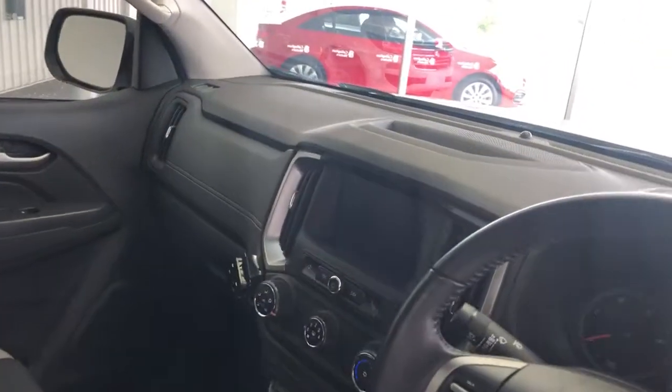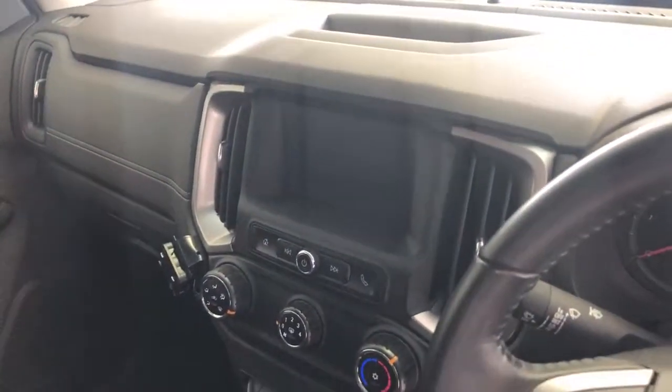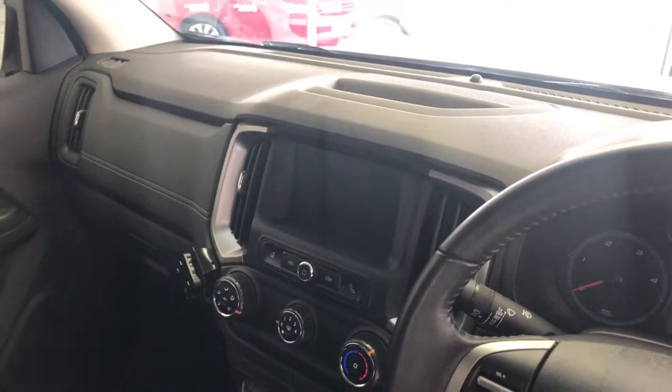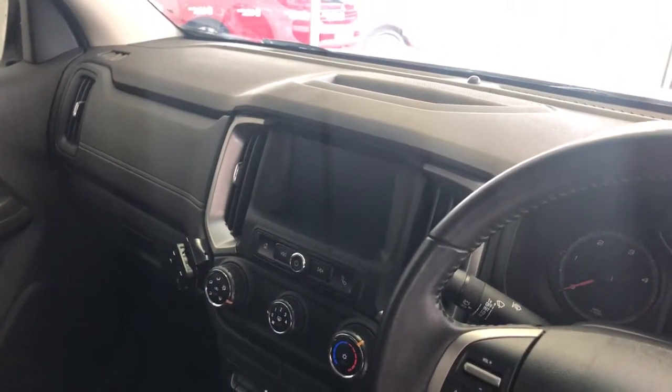All your creature comforts are in this one as well. You do have the Holden MyLink system — this is the updated version with Apple CarPlay and Android Auto, and it does still have full Bluetooth connectivity as well.